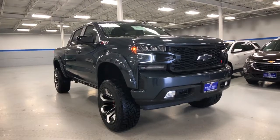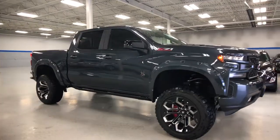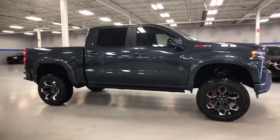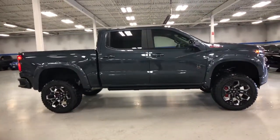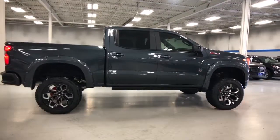Enjoy the view of this 2021 Chevrolet Silverado 1500. The Chevrolet Silverado 1500: the full-size pickup that's strong, quiet, and dependable with the latest technology to keep you connected while you get the job done.